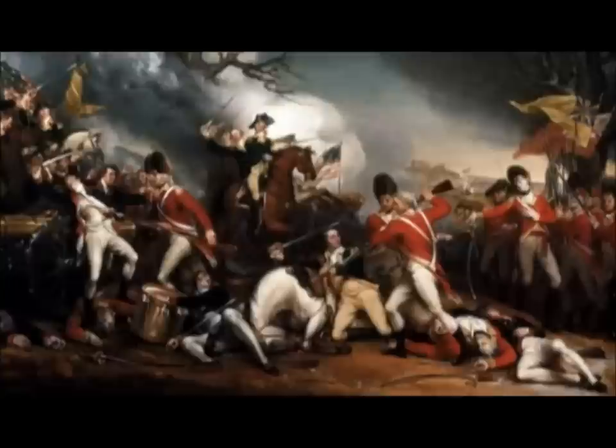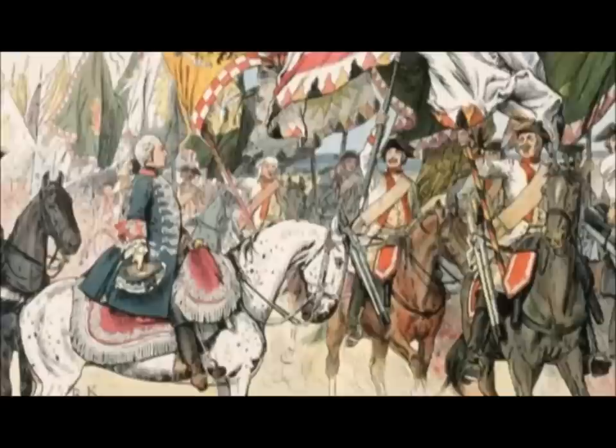By the time the war is over, many who once thought Washington incompetent now want to crown him king. England's King George is certain the American George will go for it. When the war was over, George III was told by an American in London that Washington was planning to return to Mount Vernon — he wasn't going to become an Oliver Cromwell, a great dictator. And George said, 'Sir, if he does that, he will be the greatest man in the world.' And by God, he was.